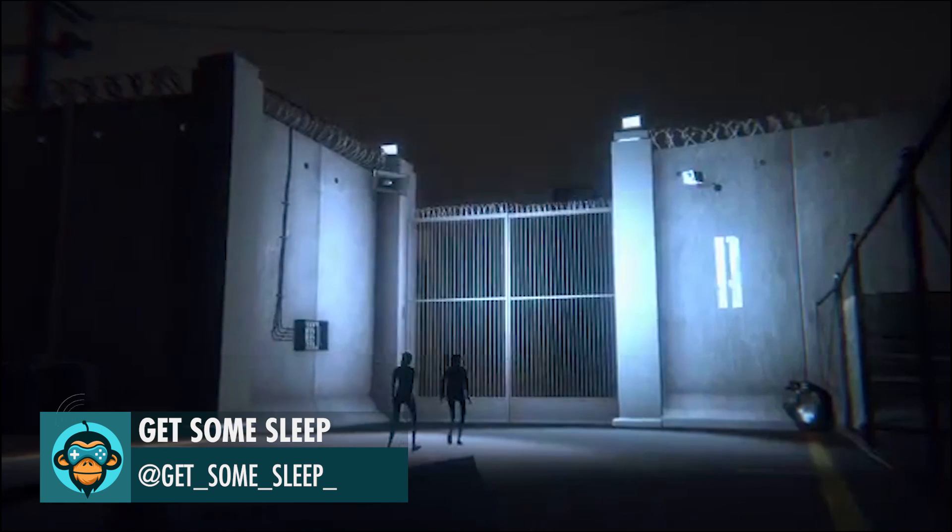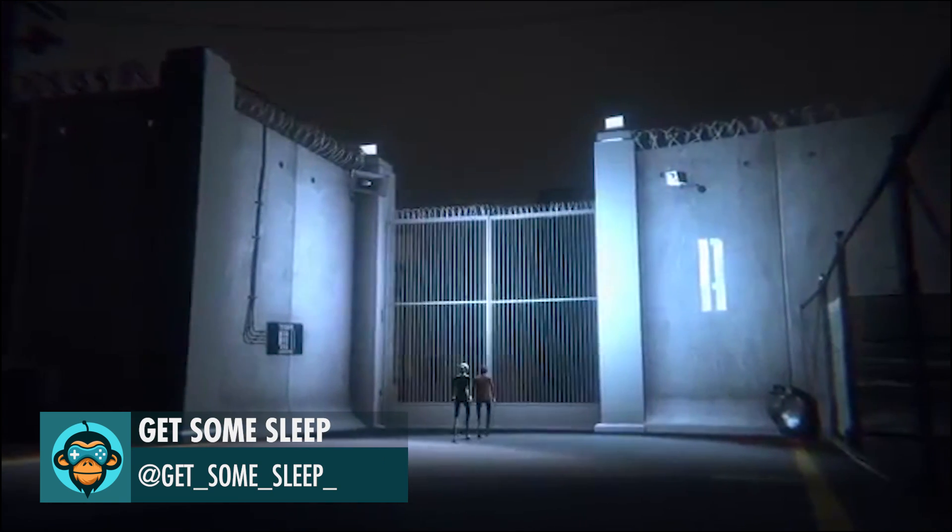Get Some Sleep reveals some amazing gameplay, getting some serious Inside vibes here.